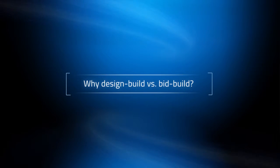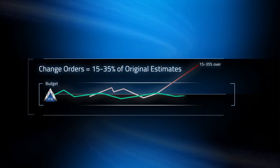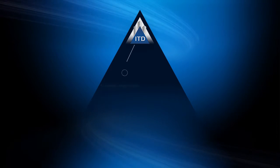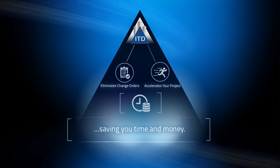Why design-build versus bid-build? Well, did you know that typically change orders come in between 15 and 35% of original estimates? The ITD approach eliminates change orders and accelerates your project through effective collaboration and engineering, saving you time and money.